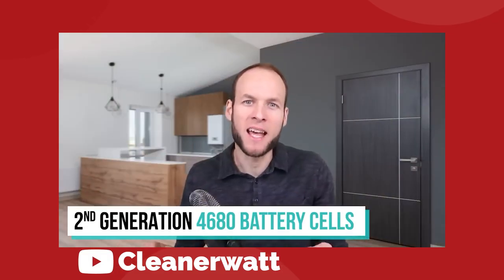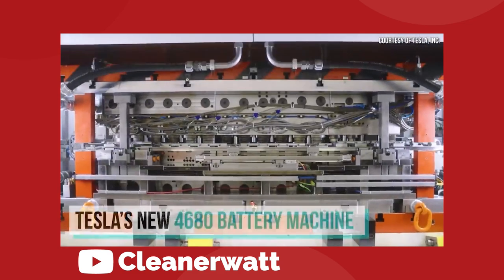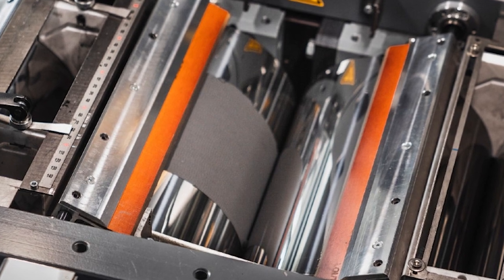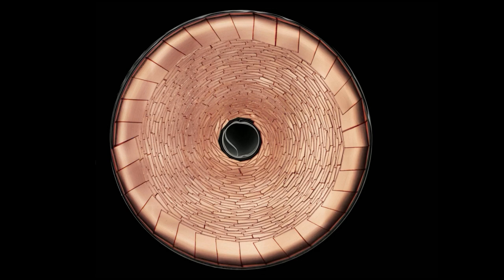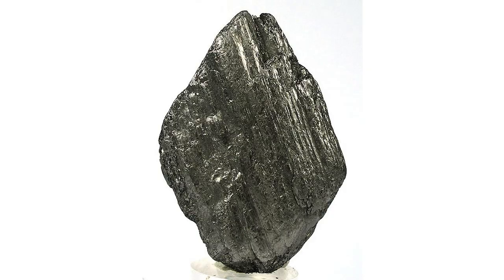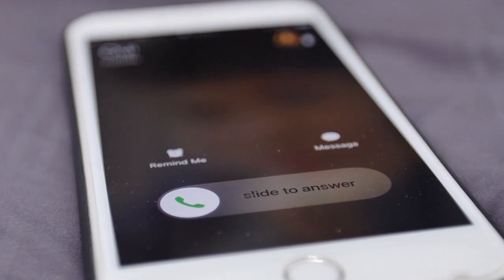According to an insider report from CleanerWatt, Tesla has solved a few major problems they were previously facing with cell production. A lot of the problems were coming from the dry battery electrode process that Tesla is currently using on the anode side of their new cell — that's the negative terminal of the battery. It's a sheet of copper foil that Tesla is laminating with their dry electrode powder, which is mostly graphite at the moment, though it should contain more silicon in later versions. The major issue was coming from the dry anode material, which is something that Elon referenced on the last earnings call.